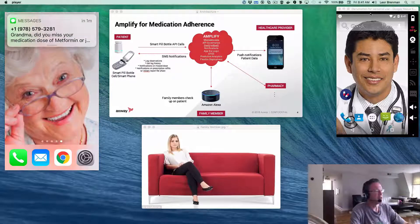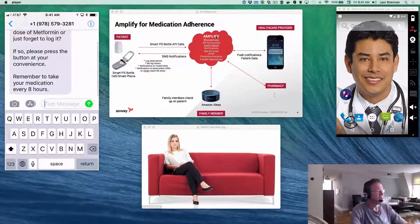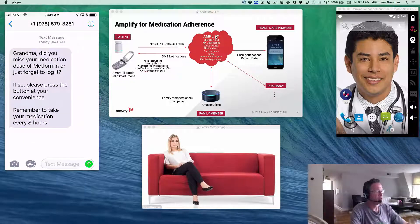I can see that grandma got her SMS: "Grandma, did you miss your medication dose of metformin?" I'll click on that and look — "Grandma, did you miss your medication or just forget to log it? If so, press the button at your convenience. Remember to take your medication every eight hours." Grandma got notified. And on the healthcare provider side, they also got a push notification in this Android emulator — but imagine this on their actual Android or iPhone smart device.